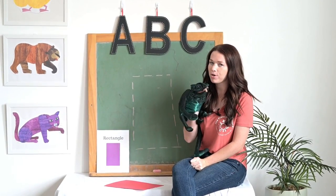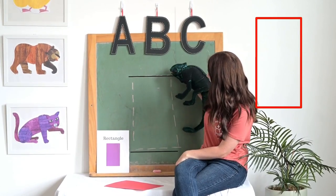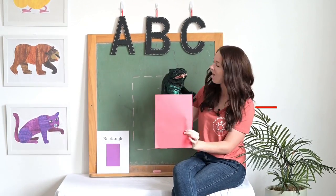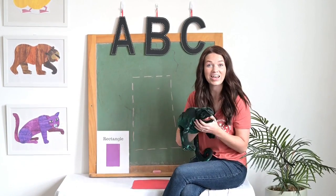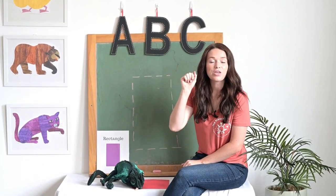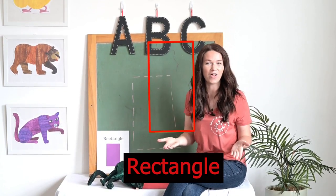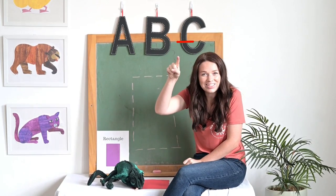Are you ready? Remember, Cami told us that rectangles have two short sides and two long sides. Look at this red rectangle — two short sides and two long sides. Is that right, Cami? Yes! All right, now let's go ahead and trace our rectangles. First, I want everybody to put your fingers in the air. When we trace a rectangle, we go: across, down, across, up — rectangle!